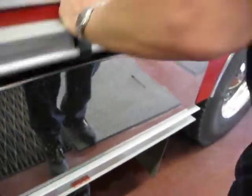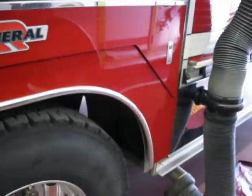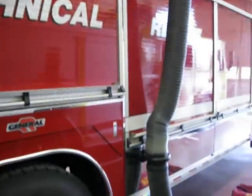And then on the top, there are lockers where we keep all of our tactical rope rescue equipment, all the high angle, confined space — all that sort of stuff is stored up top.